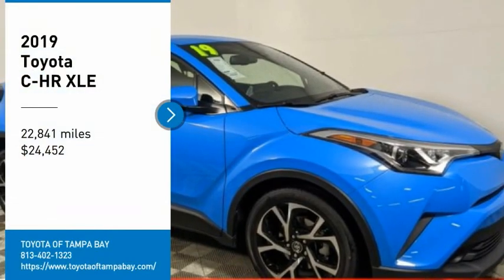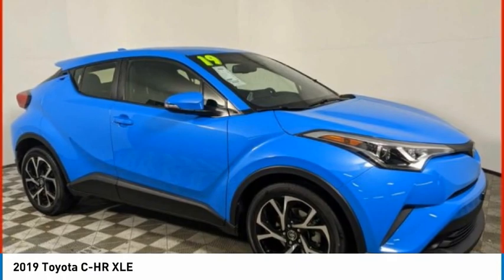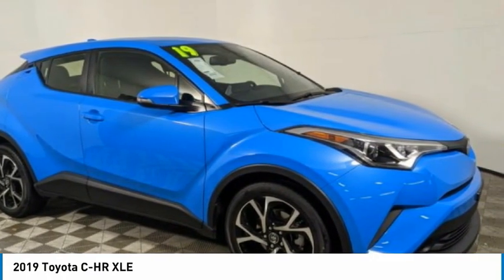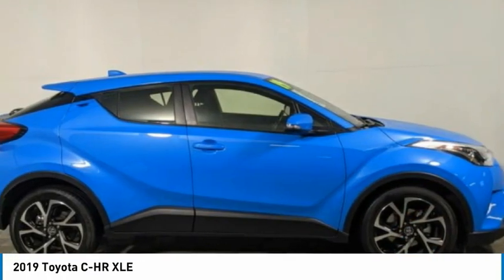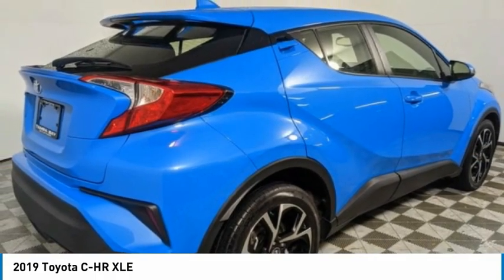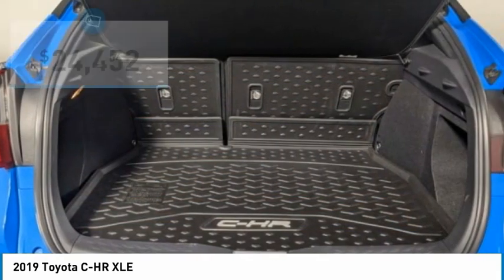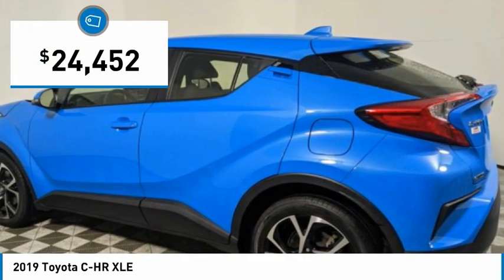Come test drive the 2019 CHR. The Toyota CHR's fresh design makes it stand out in the crowd, and the interior oozes with style. The CHR handles like a race car and has all the safety features you'd expect from a Toyota vehicle, and is priced below $25,000.